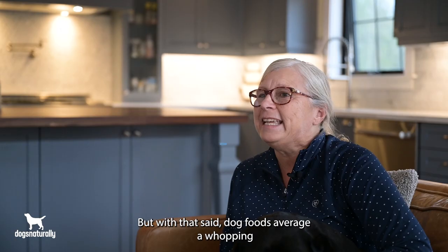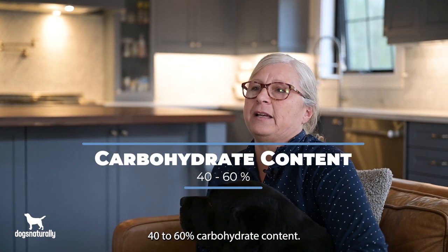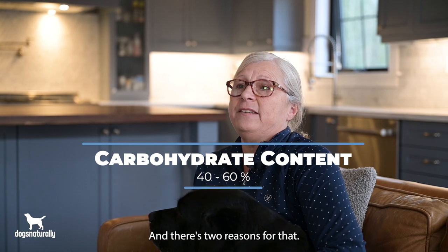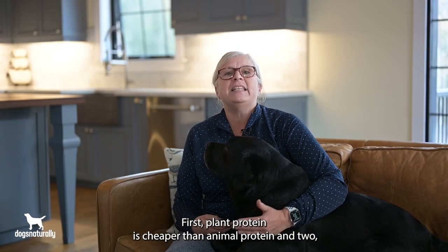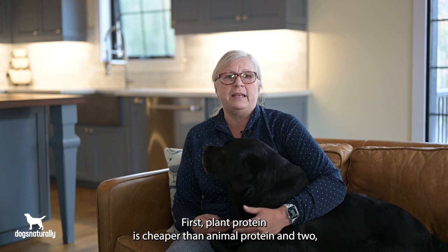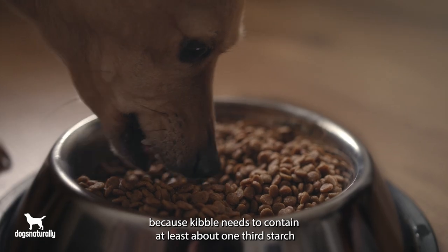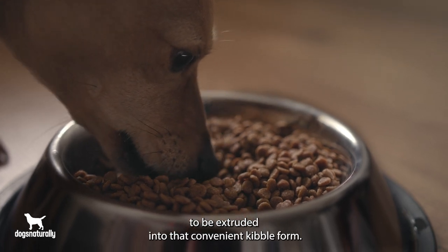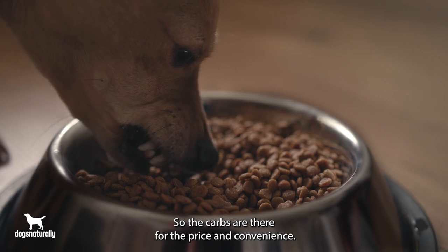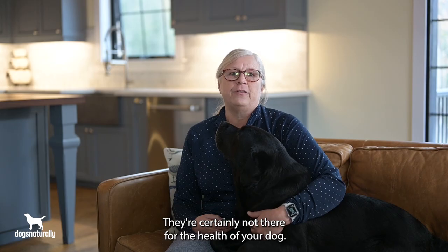With that said, dog foods average a whopping 40 to 60% carbohydrate content, and there are two reasons for that. First, plant protein is cheaper than animal protein. And two, kibble needs to contain at least about one third starch to be extruded into that convenient kibble form. So the carbs are there for price and convenience — they're certainly not there for the health of your dog.